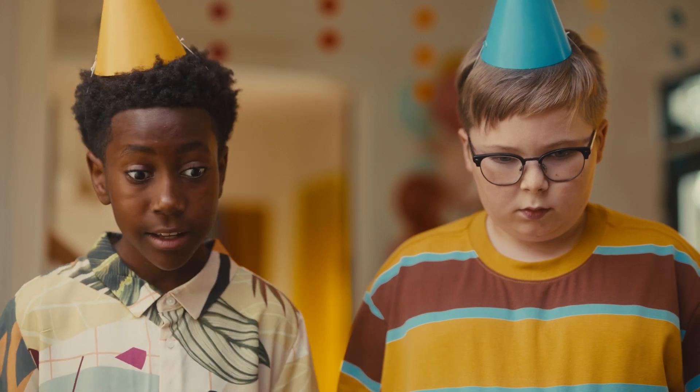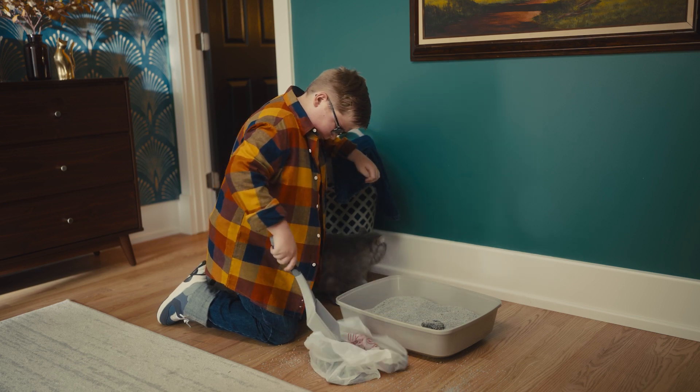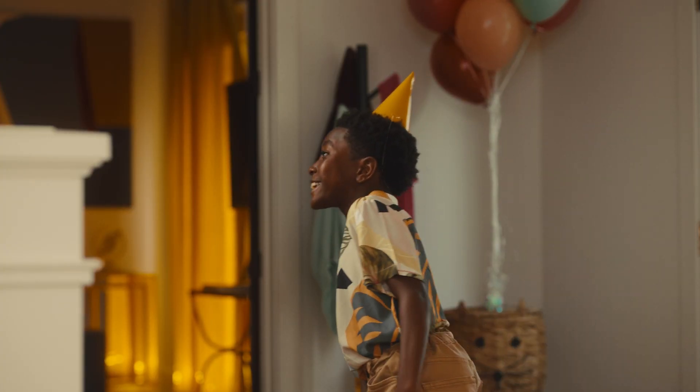Hey, Billy, that looks like your house. Mom! We need a Litter-Robot! Mom! We need a cat!